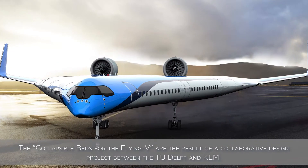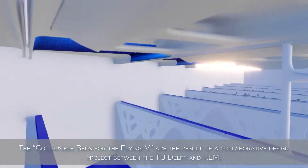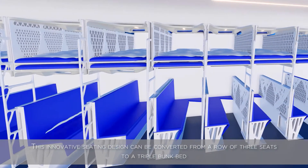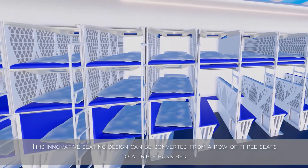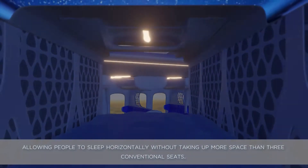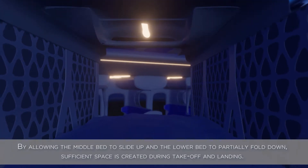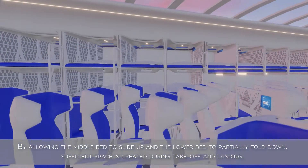The collapsible beds for the Flying V are the result of a collaborative design project between the TU Delft and KLM. This innovative seating design can be converted from a row of three seats to a triple bunk bed, allowing people to sleep horizontally without taking up more space than three conventional seats. By allowing the middle bed to slide up and the lower bed to partially fold down, sufficient space is created during takeoff and landing.